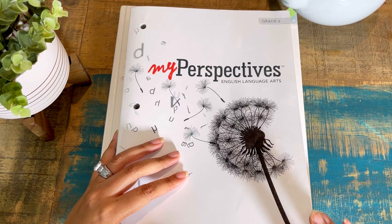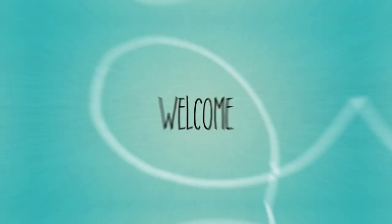As promised, I'm going to take you through my perspective English and Language Arts curricula. I have Grade 6 here to show you, so stick around.